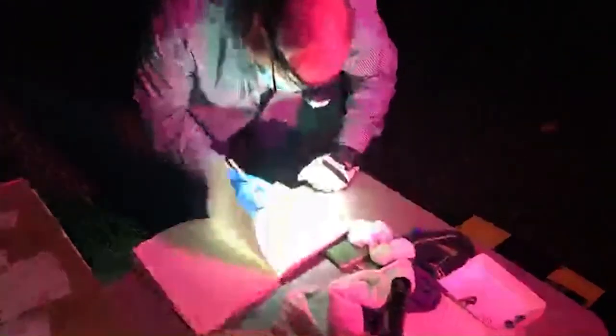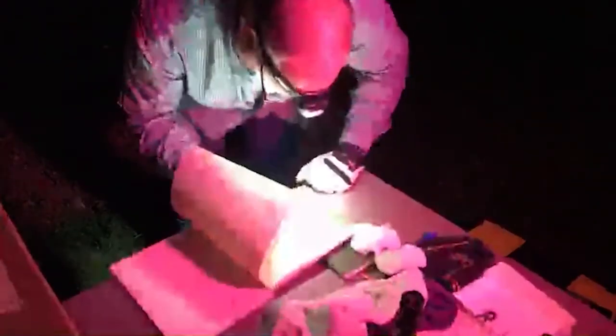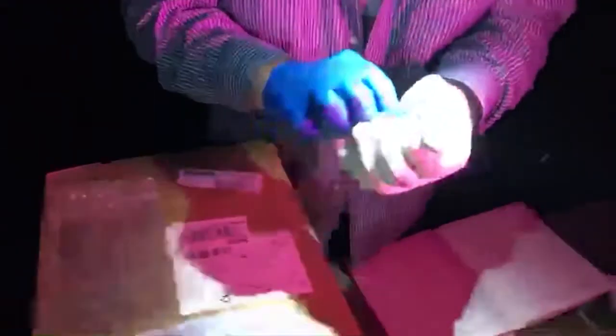I'm recording where I'm capturing these, and the species I've captured. This is a little brown bat, Myotis lucifugus. It's a female bat. Bats are mammals, so we tell the difference between males and females the same way we would with people.